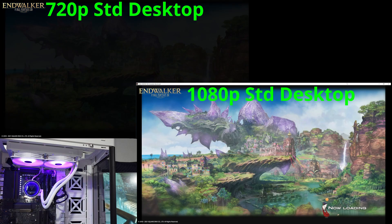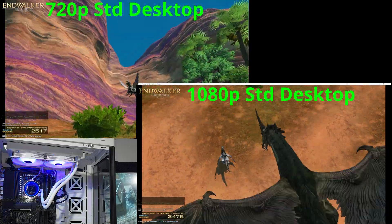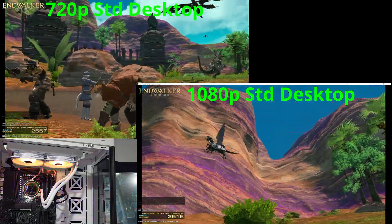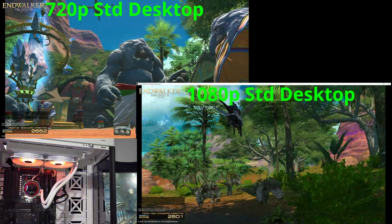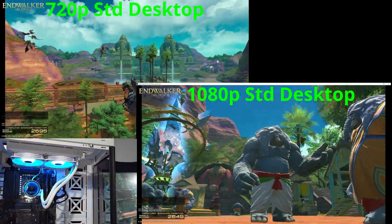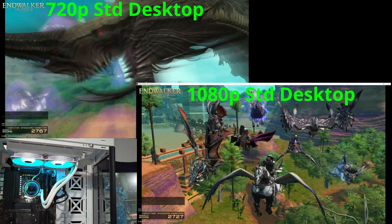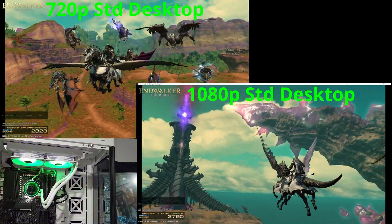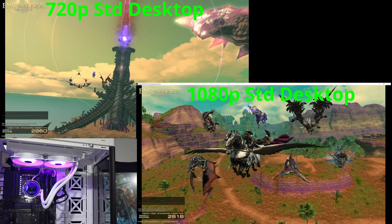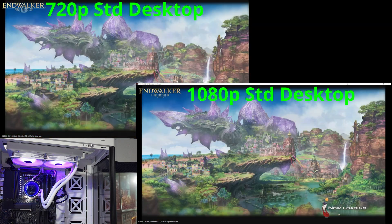Esports titles like CSGO, League of Legends — that kind of thing — they're probably going to run fine at 720p. You might even get away with 900p or 1080p, but probably at the lowest settings and it probably won't be buttery smooth. If you have FSR available in your game and don't mind the picture quality issues FSR causes at lower resolutions, that's definitely going to help bring up your frame rate.